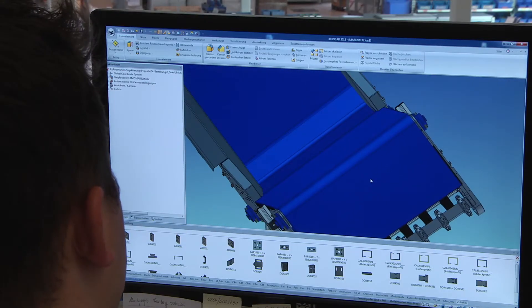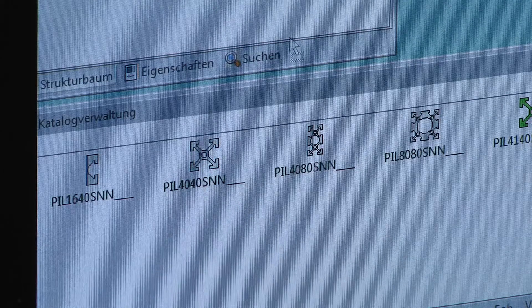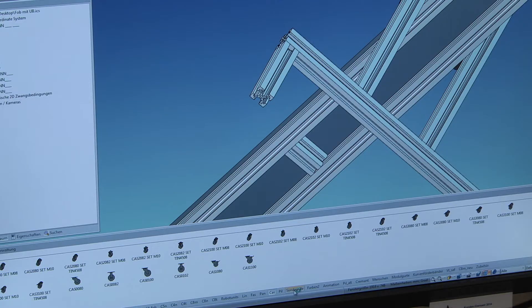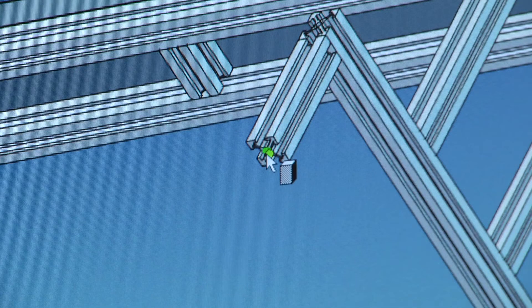We use IronCAD for many more reasons than just to design 3D. First of all, catalogue parts — the drag and drop function is great. You are able to drag the part you need and drop it onto the other part with those attachment points. You are able to build up a frame within minutes.